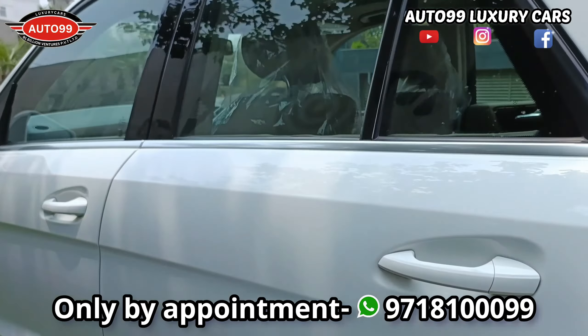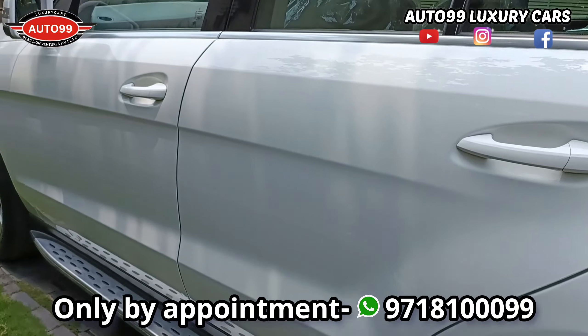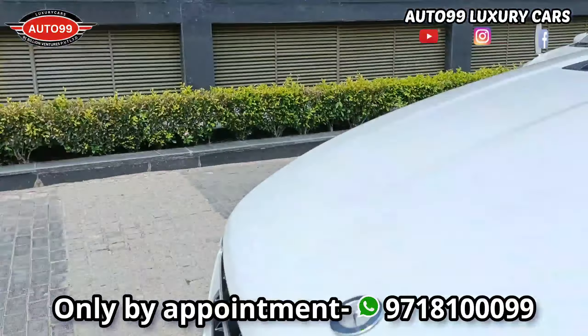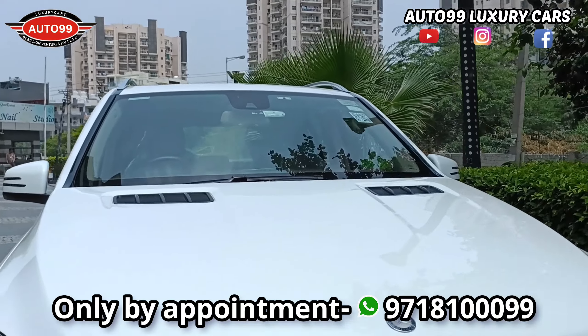Viewers, we have a new and beautiful car today. This car is the Mercedes ML250 CDI. This car is a 2015 model and is absolutely company-maintained. And just like the certified cars we expect, this is also a certified car.